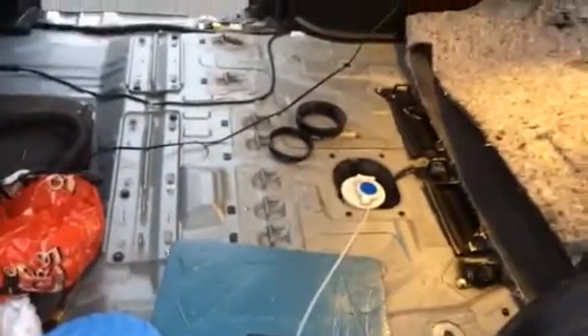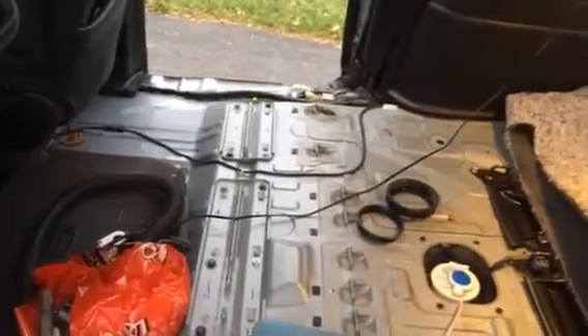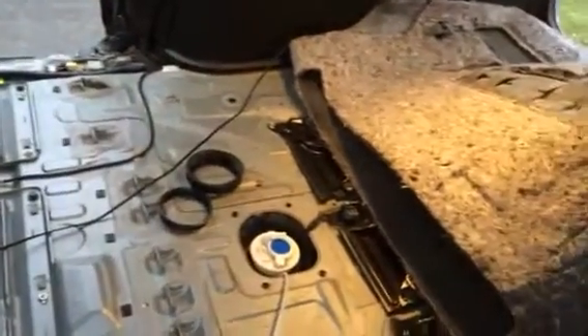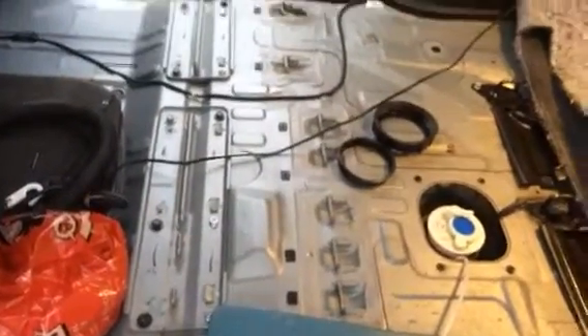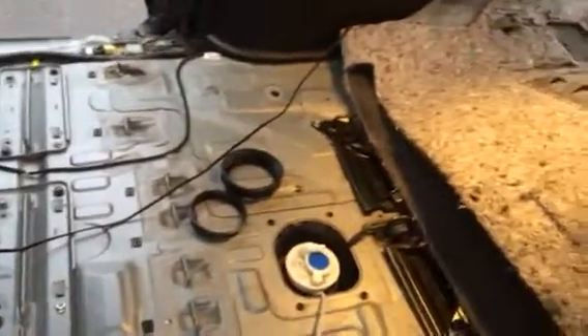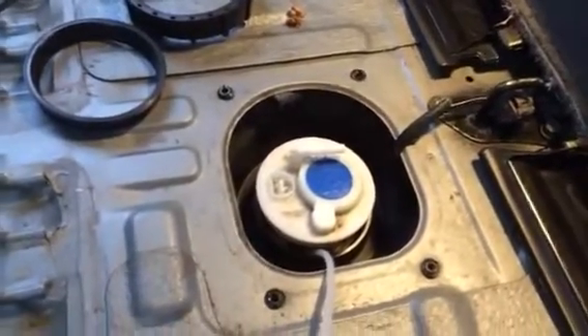I looked up the instructions and there is an access panel for the fuel pump in the middle of the car. You have to take all the middle row seats out, fold the back row, remove all this stuff — just screws — and peel back the carpeting. You'll get four screws and the access panel.